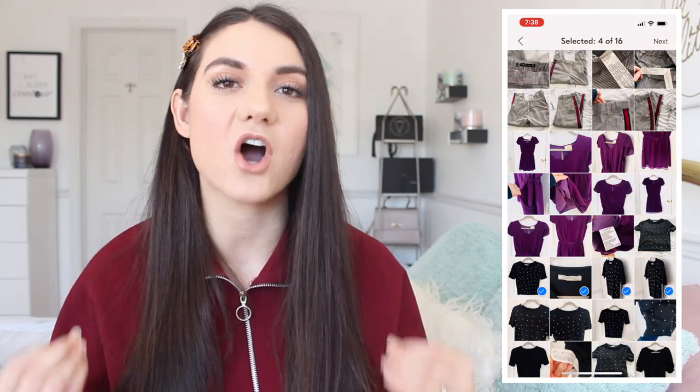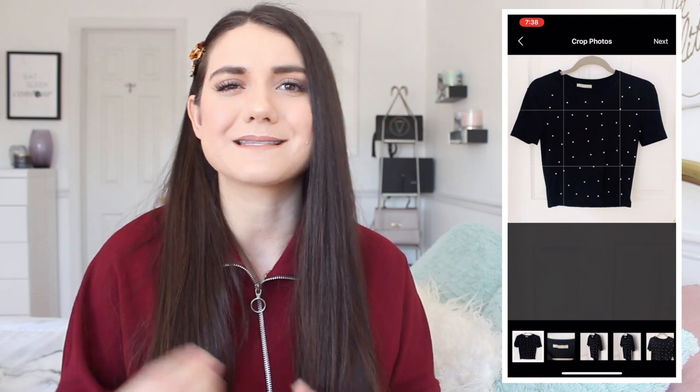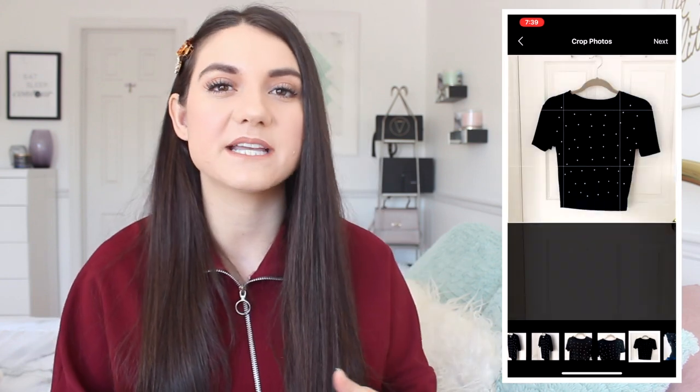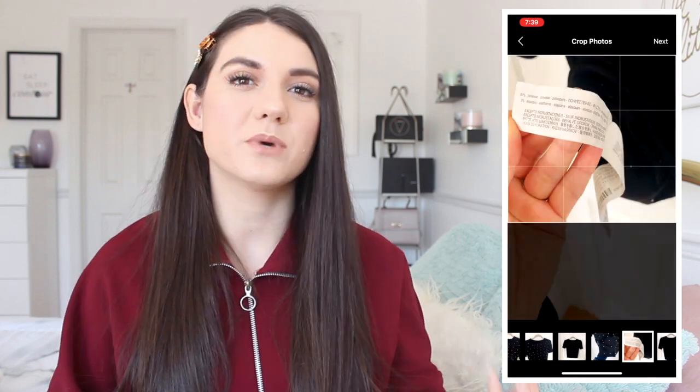Tip number one is extremely useful: take as many photos as Poshmark allows you to take. When I first started, I took one photo of the front and one of the back, and I had to go back and retake all my photos because it just wasn't enough. People want to see up close details. If there's anything wrong with the item, you want to be upfront and honest — you want to show it so the person isn't surprised when they receive it. At the end of the day, you want returning customers. On my closet, I show up-close photos, far-away photos, tags so they can see the material and sizing.